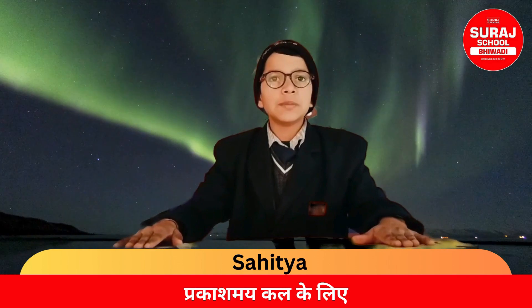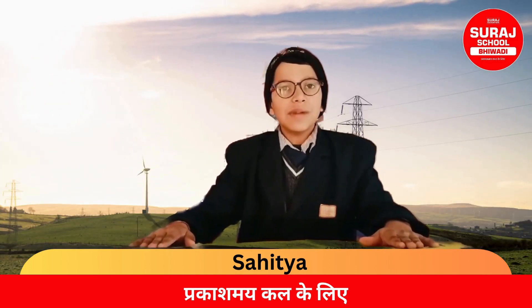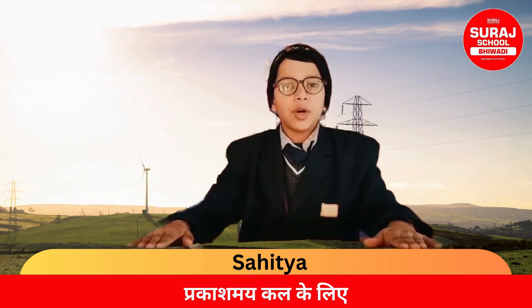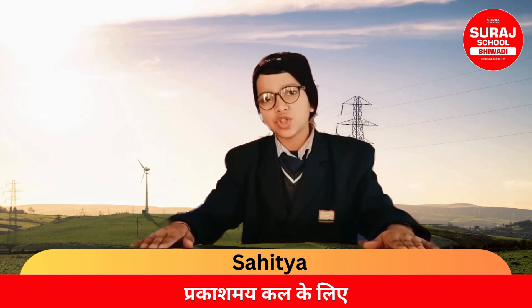The southernmost point of the country is Cape Comorin, which is near Kanyakumari. If we include the islands, then Indira Point in the Andaman and Nicobar Islands becomes the southernmost point.